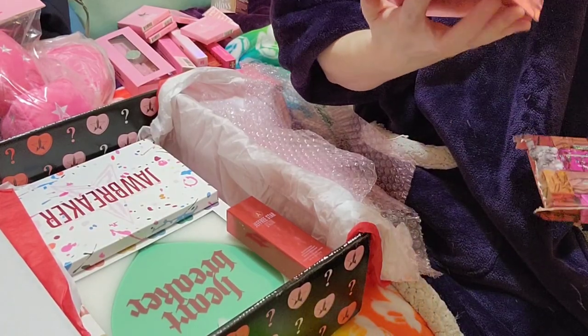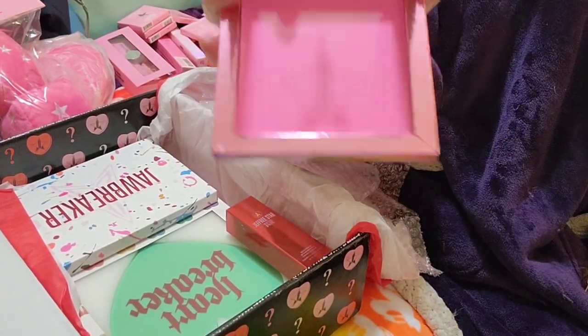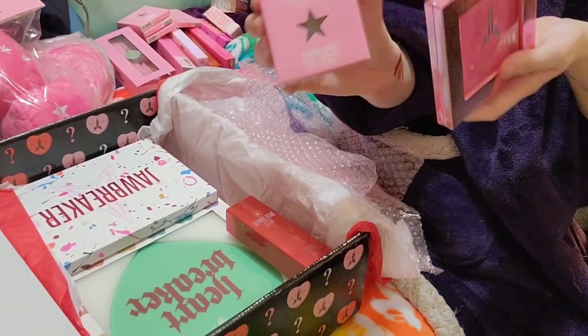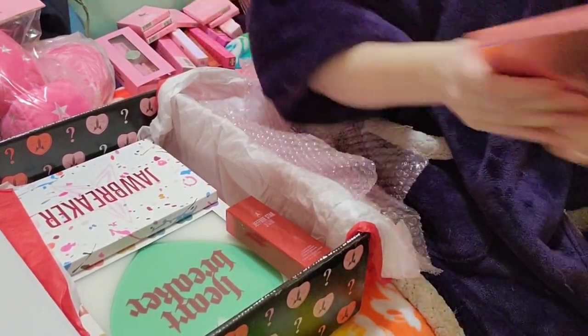Oh my gosh, they gave me a Jeffree Star metal insert for your own individuals, so now I can put some of these in here. I don't own any of these so it's awesome. Now I can make my own little palette and not just have these floating around everywhere.